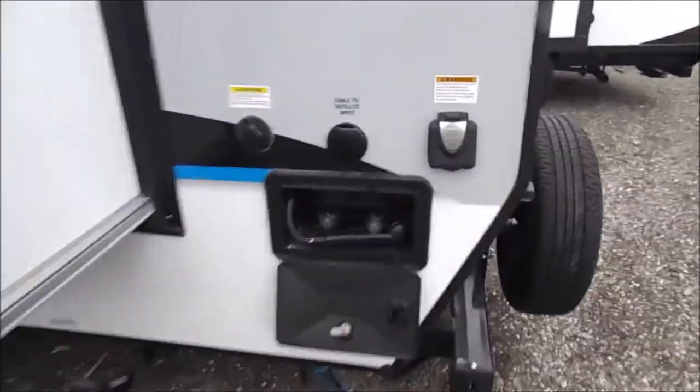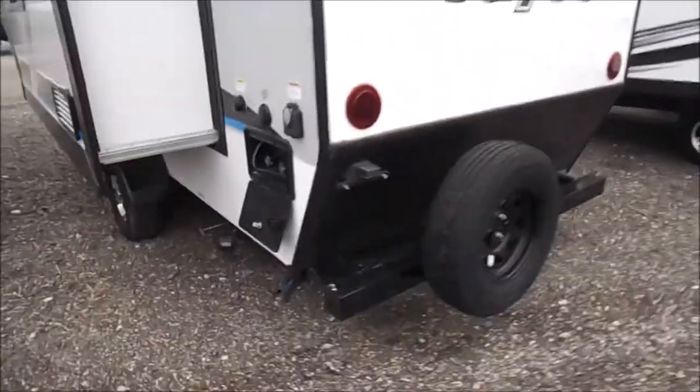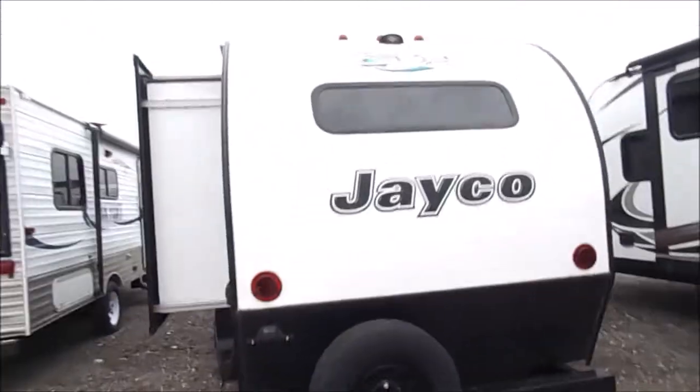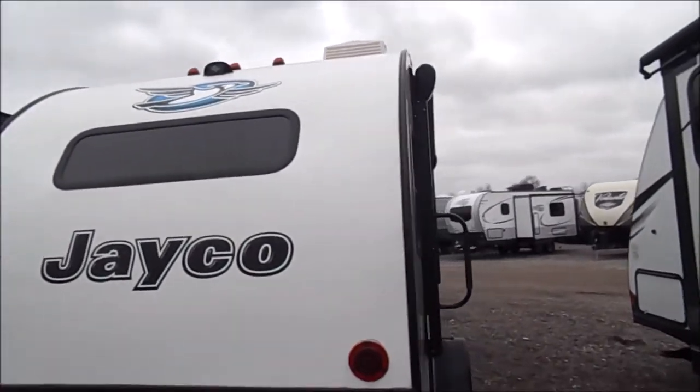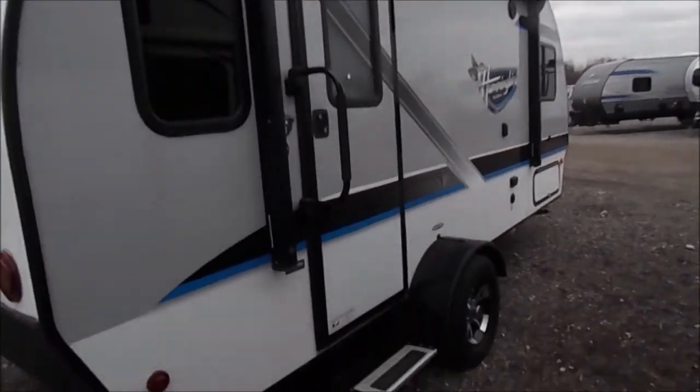It's a very very nice used trailer. Your power connections with your outdoor shower and spare tire. Up top there's a spot for backup camera prep. You'll have an electric awning there across the door.